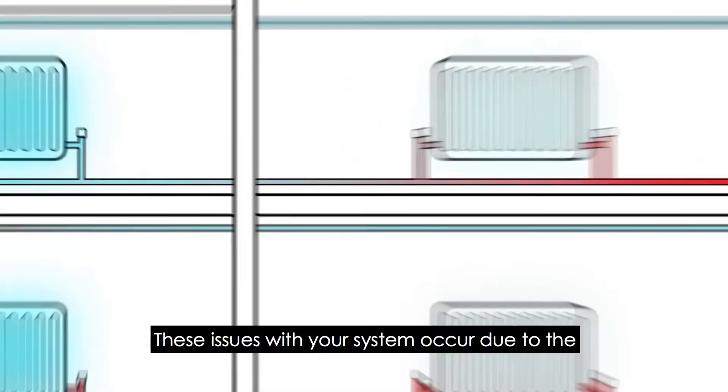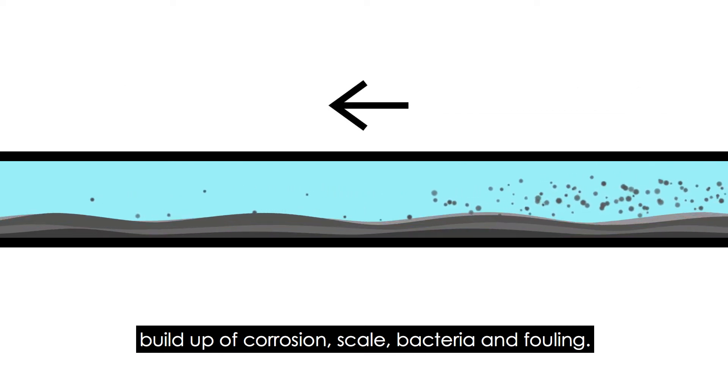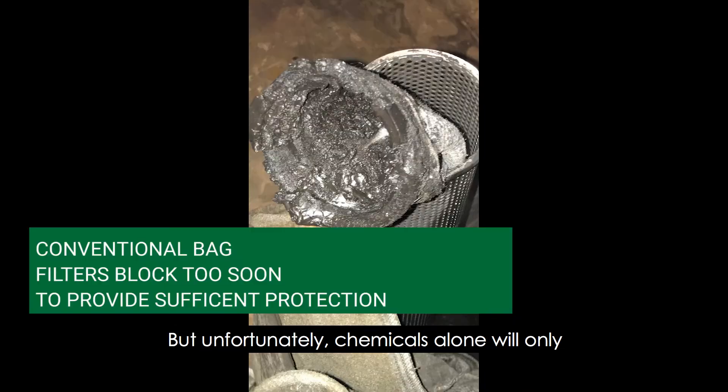These issues with your system occur due to the build-up of corrosion, scale, bacteria and fouling, but unfortunately chemicals alone will only slow the negative effects.